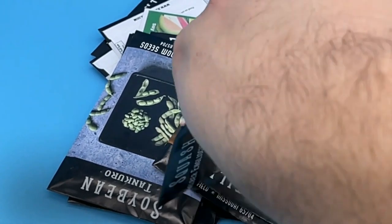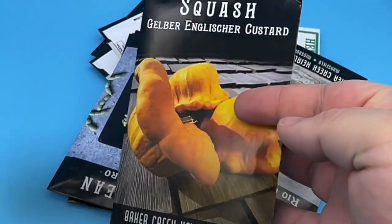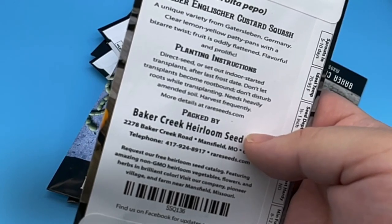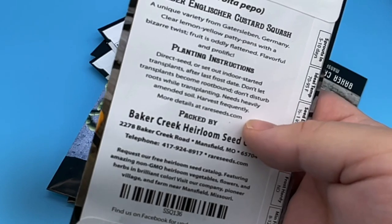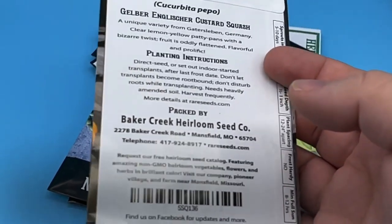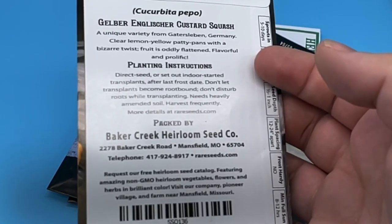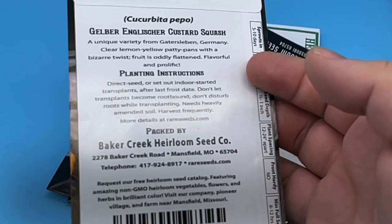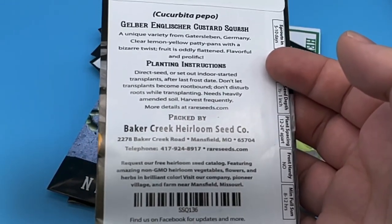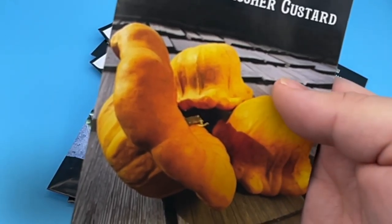Next up, we have the Gelber Englischer Custard, which is undoubtedly a squash. This is a unique variety from Getzler Spin, Germany — clear lemon yellow patty pans with a bizarre twist. Fruit is oddly flattened, flavorful, and prolific. I think Baker Creek had some Facebook posts that hooked me — maybe it was pest resistant or something like that. At the end of the day, a squash is a squash. I had a video on the Desi squash, a unique variety from Baker Creek a couple years ago that I thought was outstanding, so I'd still recommend that. But I will try the Gelber Englischer Custard Squash.